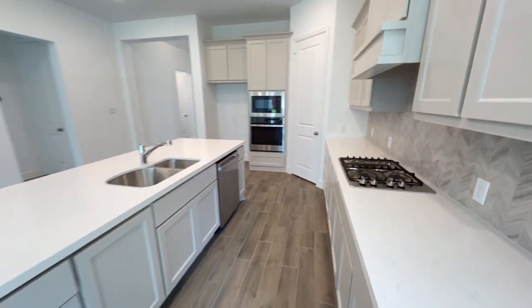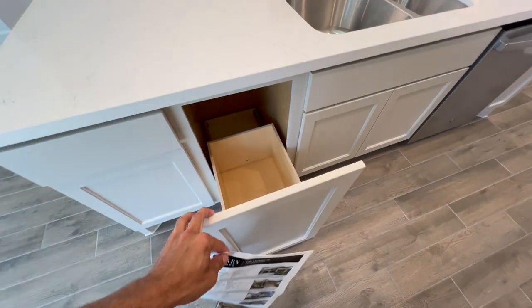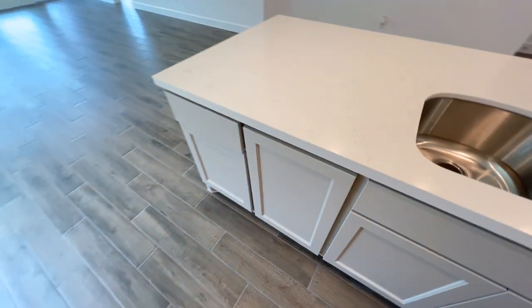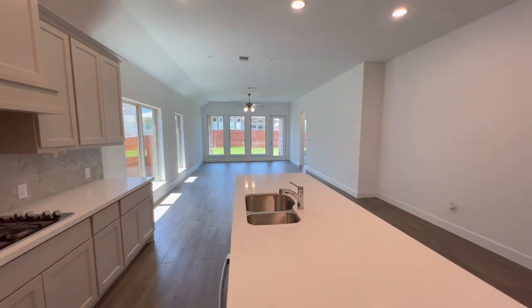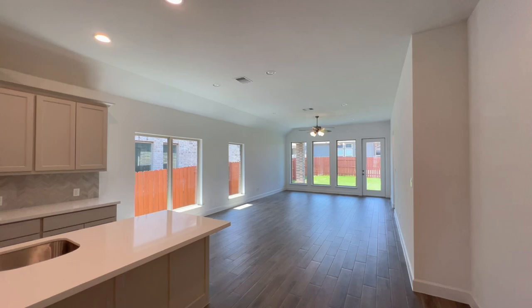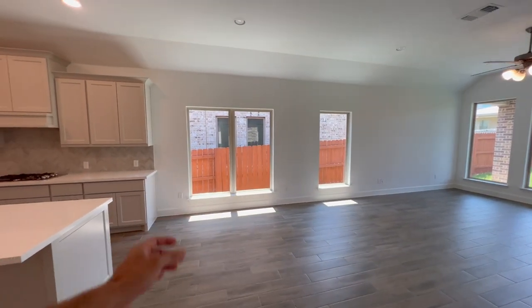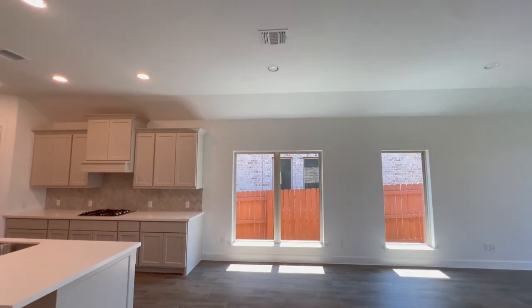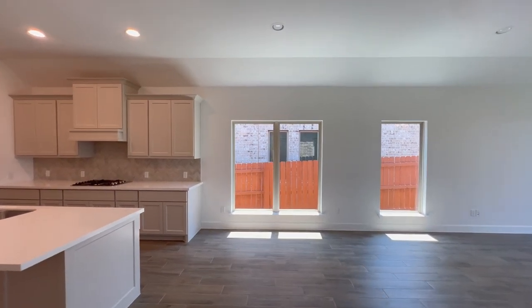Something I forgot to mention on the island — you do have a pull-out trash right in there. Just past the kitchen is where your dining space would be. Ideally you'd frame the dining table right under those two lights and in front of that window.